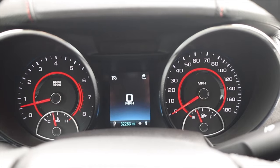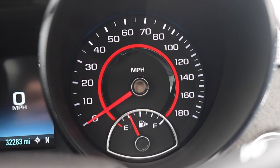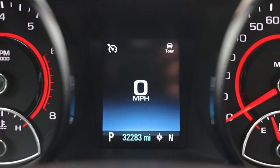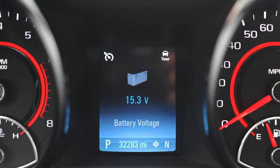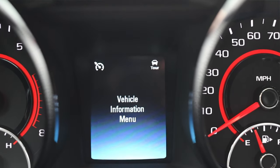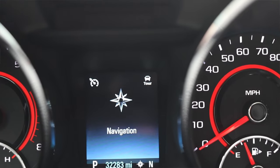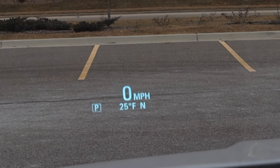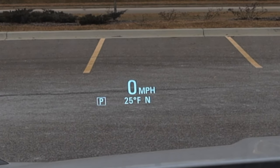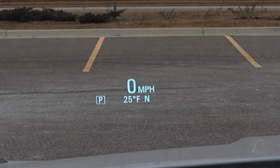In front of me I have two main gauge pods. On the left is my tachometer and coolant temperature, and on the right is my speedometer and fuel. In the center I get a typical Chevy gauge — I can switch between vehicle info, battery voltage, trip and fuel. I also have a heads-up display telling me my time, compass, and the outside temperature, which is 21 degrees.